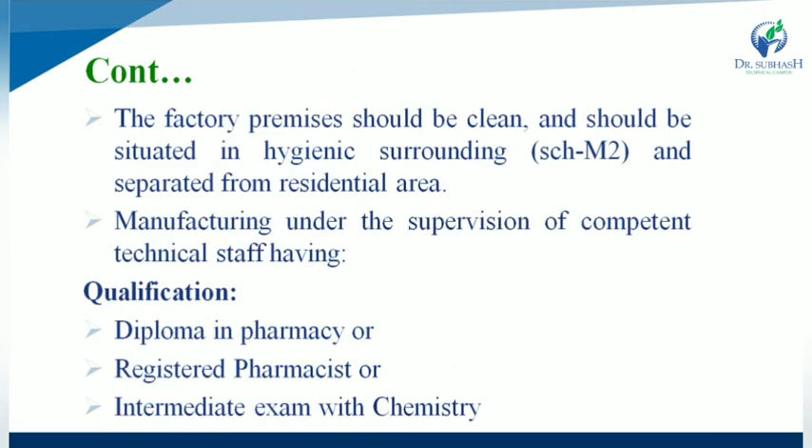The factory premises should be clean, situated in hygienic conditions, and separated from a residential area. Manufacturing of cosmetics must be done under the supervision of competent technical staff with qualifications such as a diploma in pharmacy, registration as a pharmacist, or having passed an intermediate exam with chemistry.